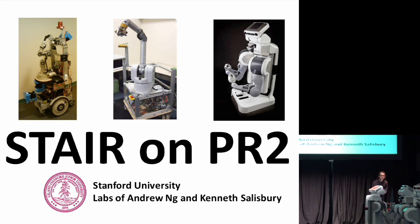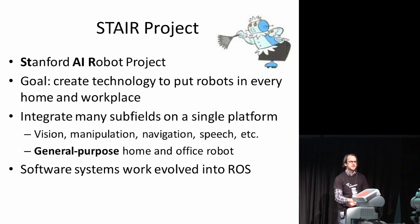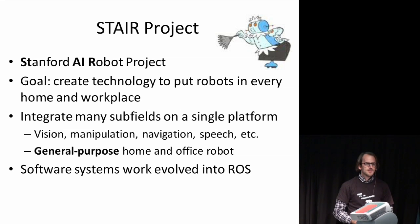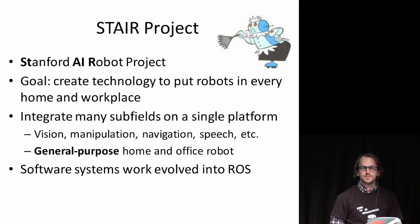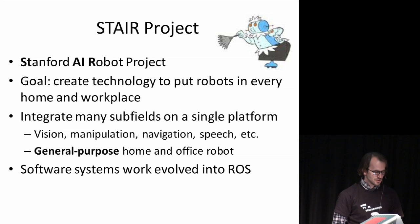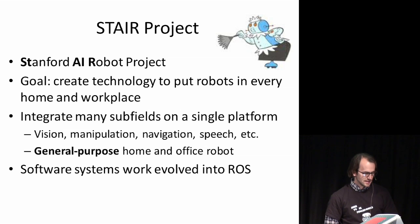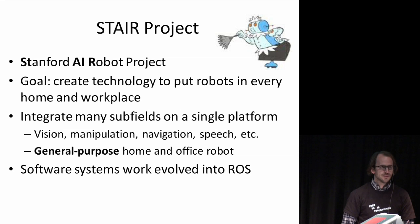The title of our proposal is STAIR on PR2. STAIR is a long-running project in the Stanford Computer Science Department — we've been working on it for about four years now. The acronym stands for Stanford AI Robot Project, and the large goal is to create technology that will be useful to put robots into every home and workplace.